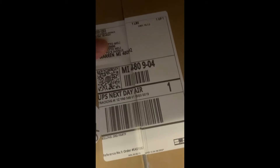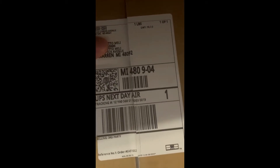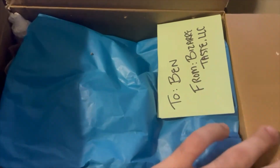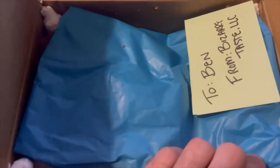Hi! Today I'm doing an unboxing for a baby giant Chinese praying mantis. I ordered this praying mantis from a newer company called Bizarre Taste. You can follow them on all the social medias. Alright, let's get to it.